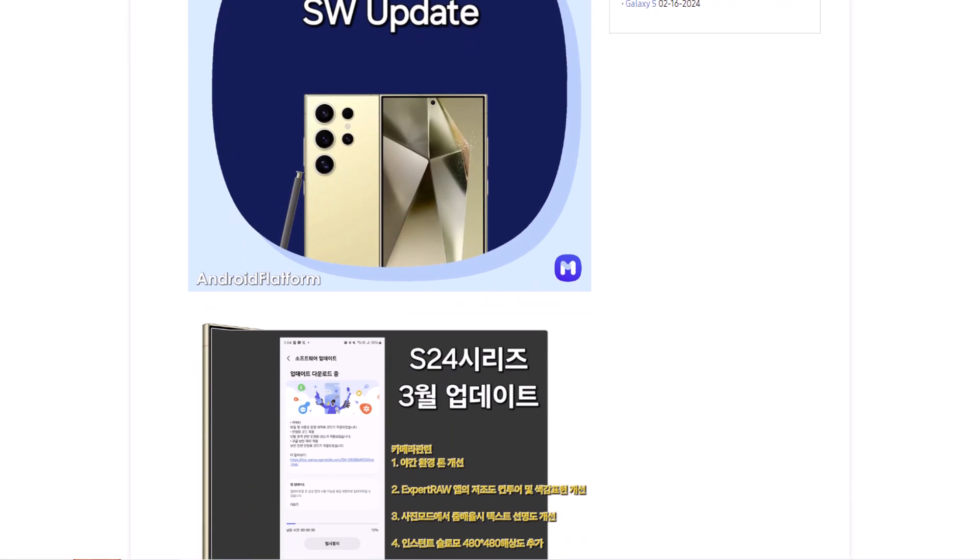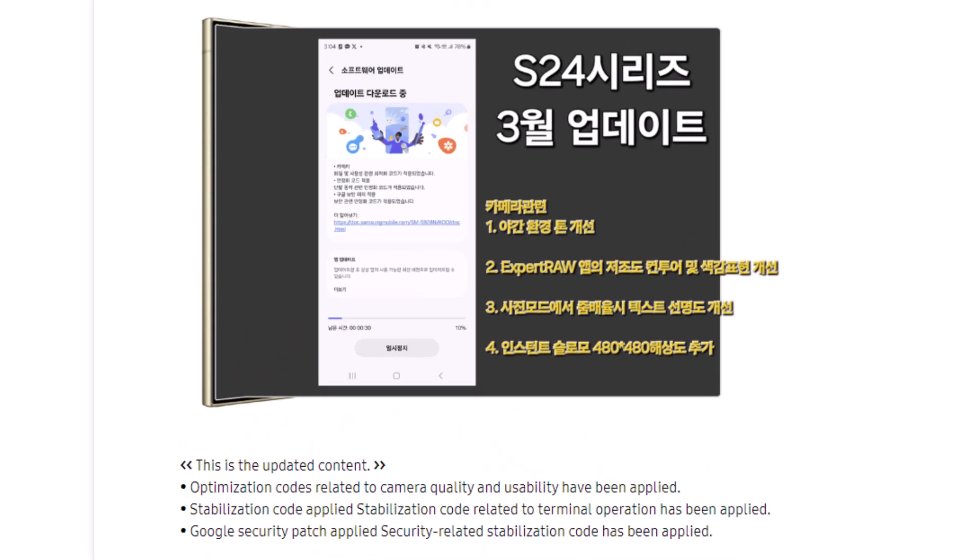The camera's white balance accuracy and exposure, low light image quality, color accuracy in the Expert Raw camera app, text clarity in high zoom shots, and support for videos with 480 x 480 pixels resolution in the instant slow-mo feature.